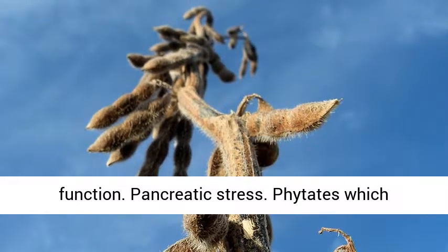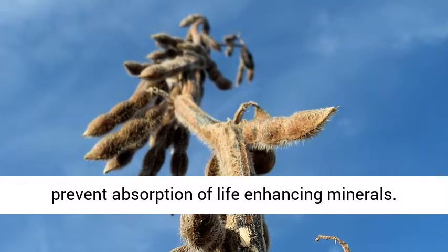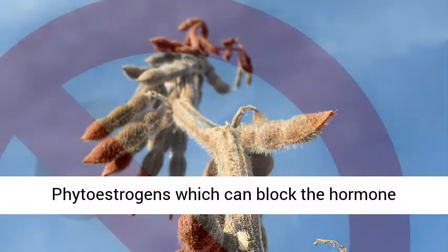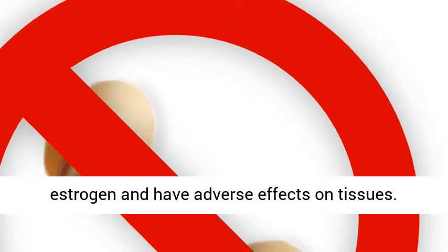Goitrogens lead to depressed thyroid function and pancreatic stress. Phytates prevent the absorption of life-enhancing minerals. Phytoestrogens can block the hormone estrogen and have adverse effects on tissues.